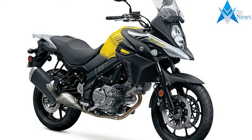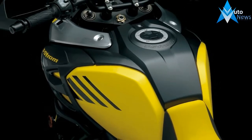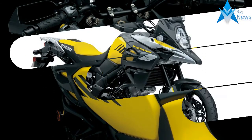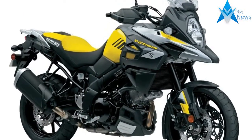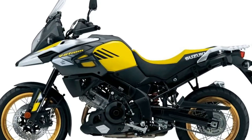Large displacement adventure-style motorcycles have traveled far, carving an ever-growing chunk of the market with no sign of slowing down. While Suzuki's V-Strom 1000 has been a fixture in this segment since 2002, the versatile V-twin proved more suited to on-road use than wilderness adventure.